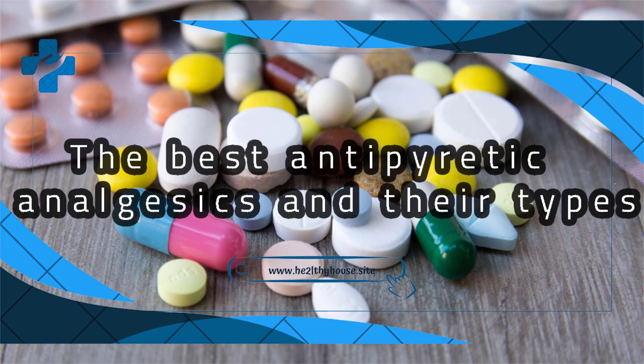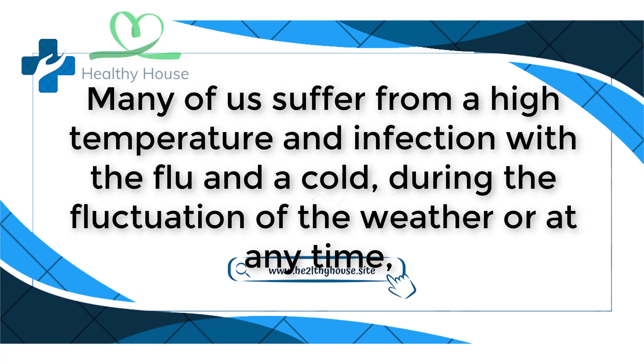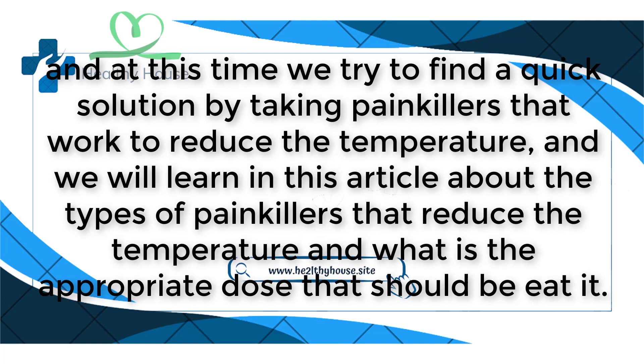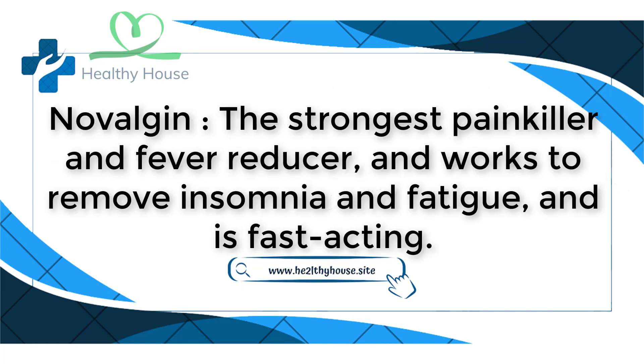Best antipyretic analgesics and their types. Many of us suffer from high temperature and infection with the flu or a cold during weather fluctuations or at any time. We try to find a quick solution by taking painkillers that reduce temperature. In this article, we will learn about the types of painkillers that reduce temperature and the appropriate dose to take.